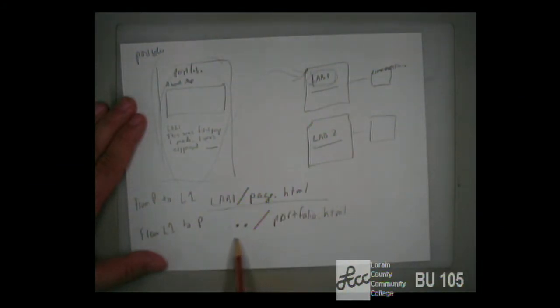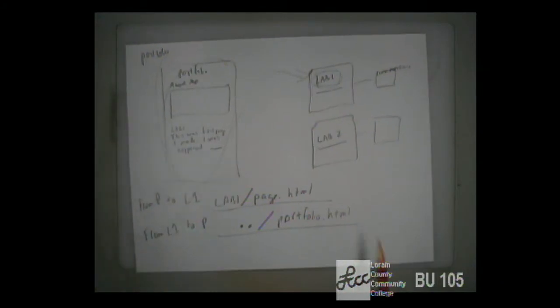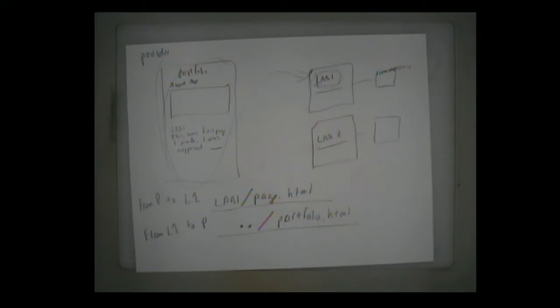So create a folder for the portfolio, put your portfolio HTML and related files there, and have subfolders for each of the labs. If you've done the assignments, you have most of it done — you just need to add a link back to the portfolio on each assignment and create one styled page with links to all of them. The first version is due October 18th. The design document is due November 8th — about three weeks after that. We're approaching the halfway point of the semester.